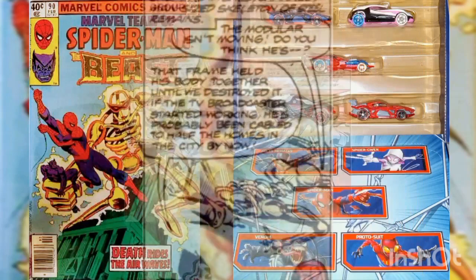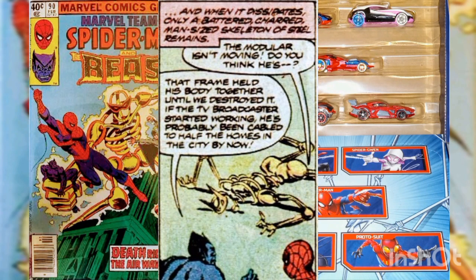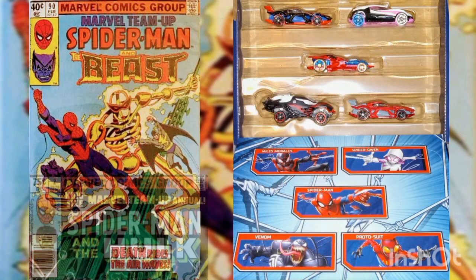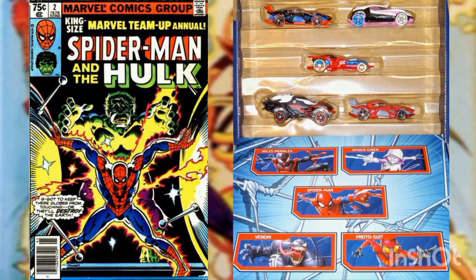Instantly circuits and transistors overload, and a tremendous burst of energy explodes the Modular Man. When the smoke clears, all that remains is a charred man-sized steel skeleton. The Beast notes that if the television transmitter was working, the Modular Man has been cabled into half the homes in the city. Shrike regains consciousness and soars away, but Spider-Man tells the Beast to let him go. This story is continued in Marvel Team-Up Annual issue number two.